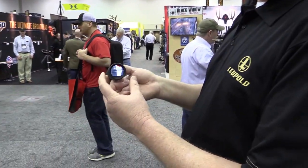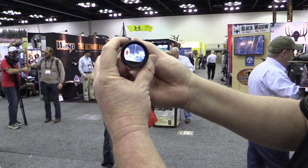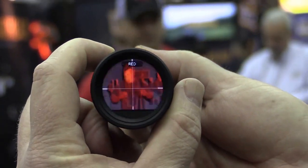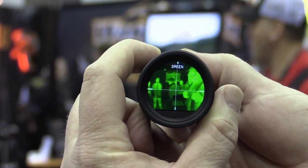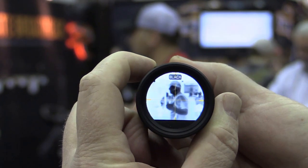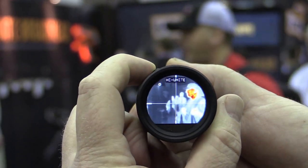It will pick up thermal images out to 600 yards. We got our test subject here in front of us. We got a high black, a red, a green, hot white, hot black, and then high white.